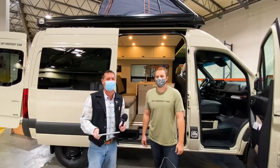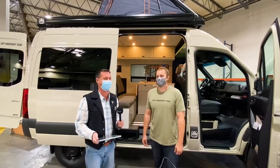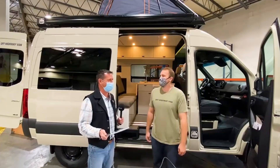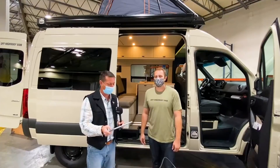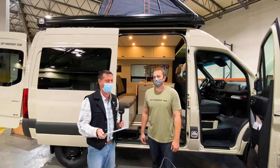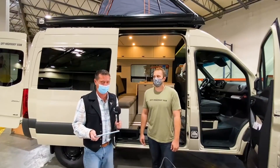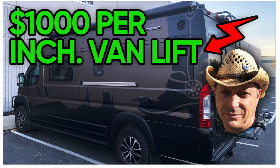We've got a special guest today on the channel Go Small Live Large. This is Kendall. We are in their shop in Salt Lake City, Utah — you can hear it's a working shop. Off-Highway Vans have been going on for a little more than three years now. The owner, Aaron Fott, started the company just by himself.